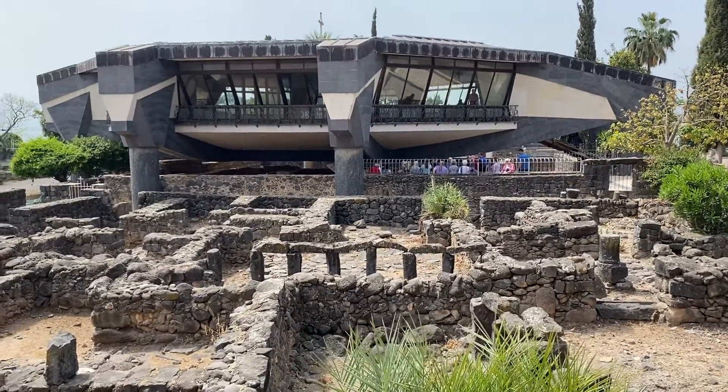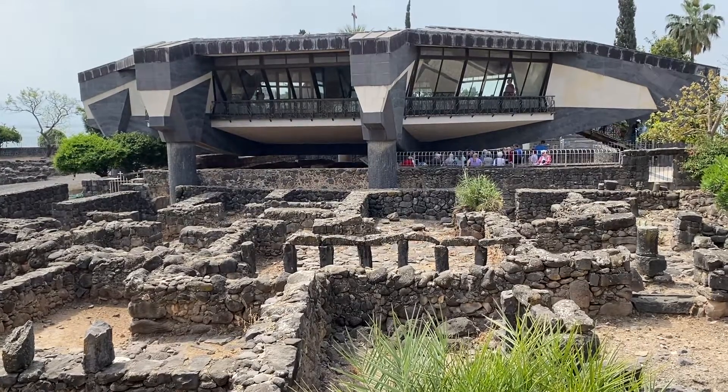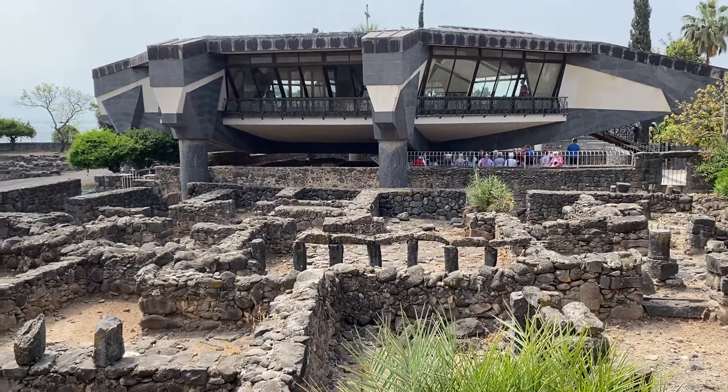You have a very modern looking building. That is a church — they do mass periodically, a Catholic Church — built over the site.